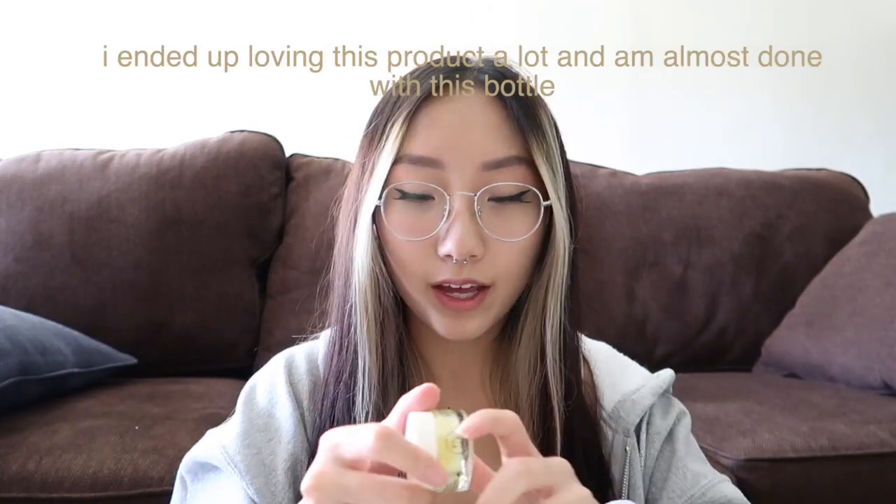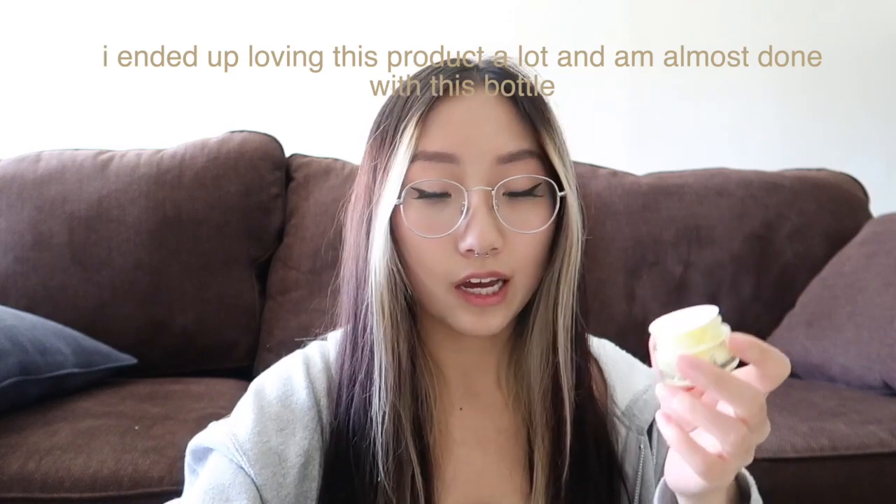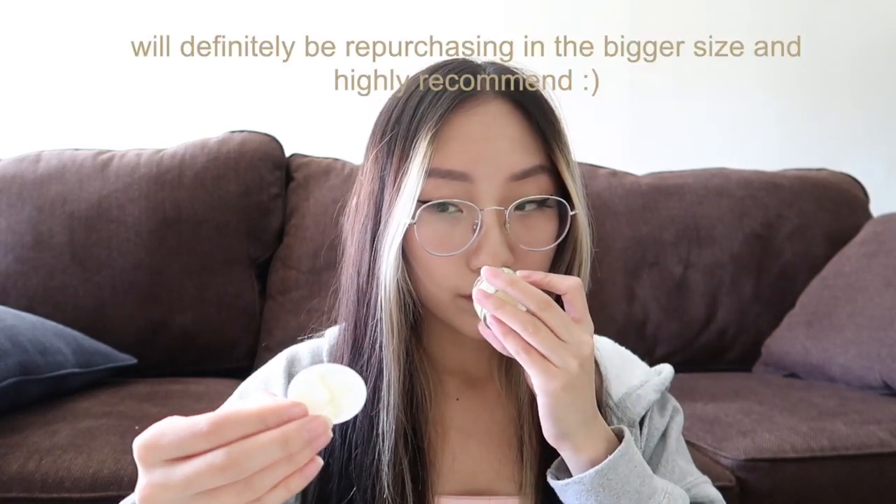I've been looking for a mask — not a sheet mask but an actual mask. So I saw this one: it's Youth to the People, their Super Berry Hydrate and Glow Dream Mask. This is the 0.5 fluid ounce version. Some reviews said the fragrance was a lot, so I wanted to get the small one first. It smells fine to me. It's an overnight mask that's supposed to hydrate, plump, and brighten your face while you sleep — antioxidant-rich super berries, vitamin C, hyaluronic acid. I also got one for my mom.